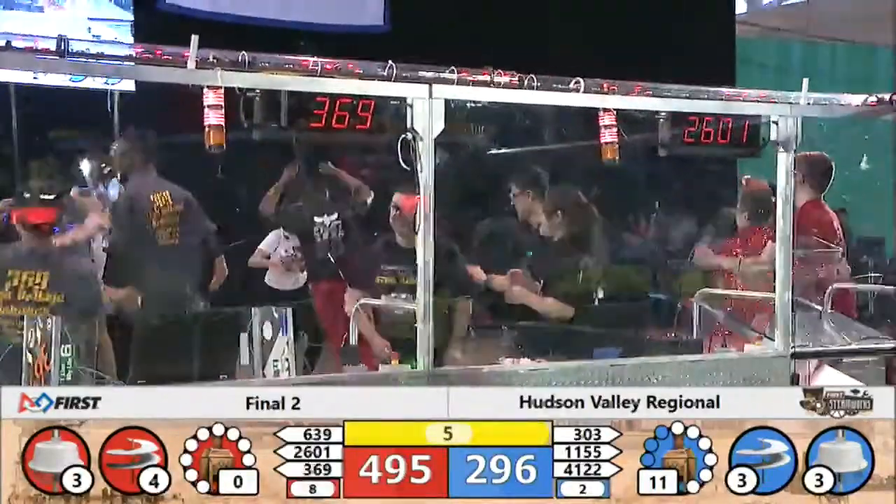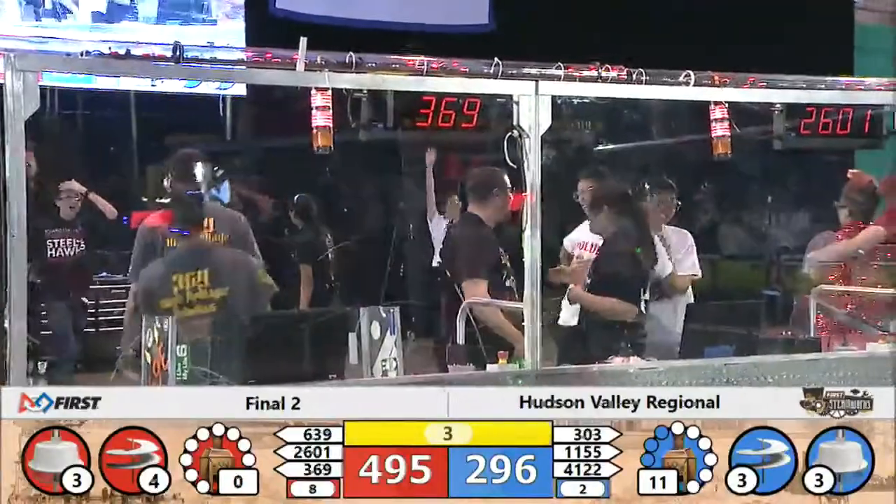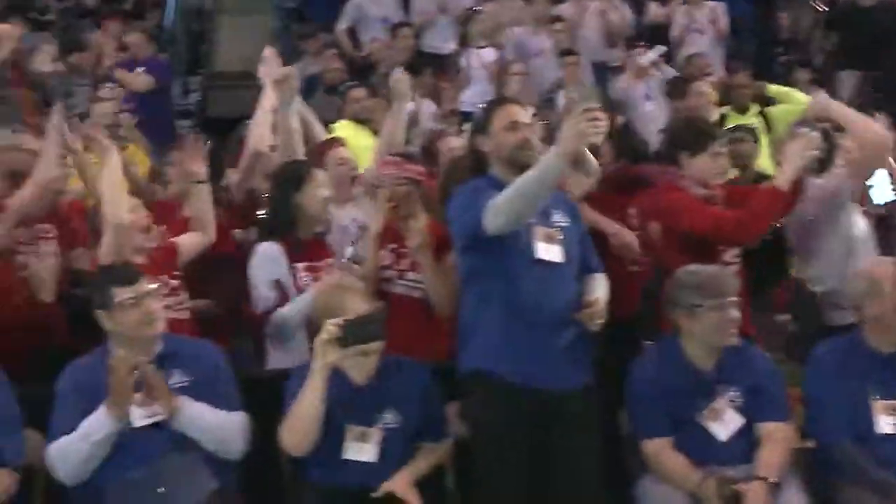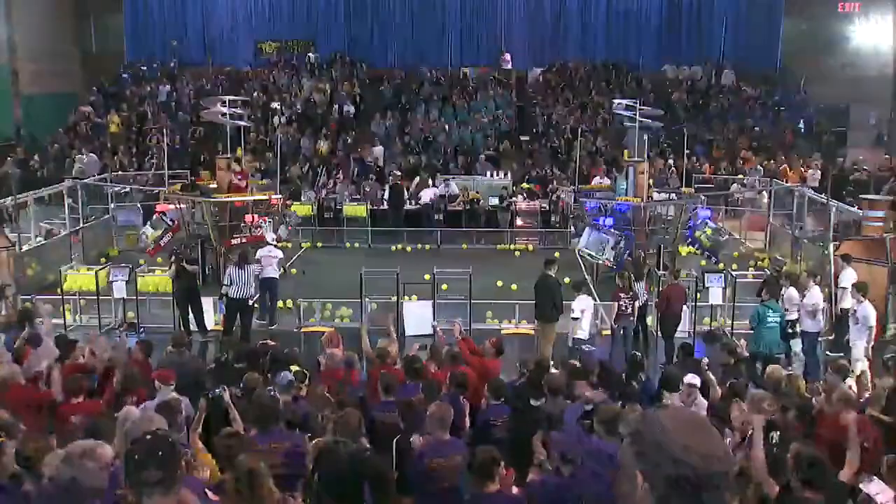With five seconds left — three, two, one. Finals match number two at the Hudson Valley Regional is in the books.